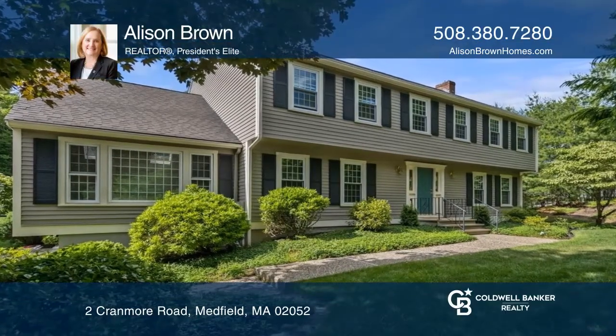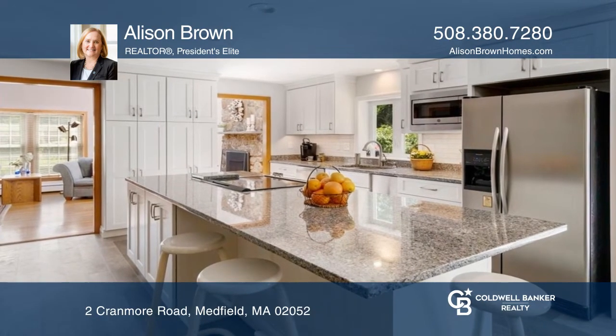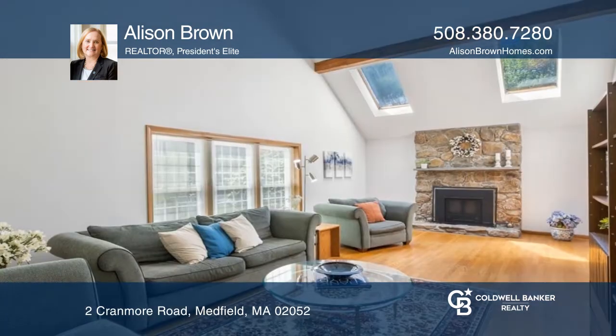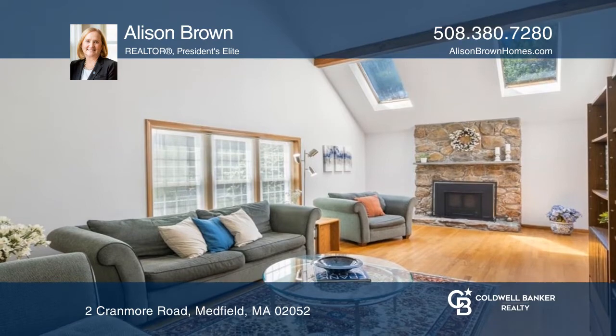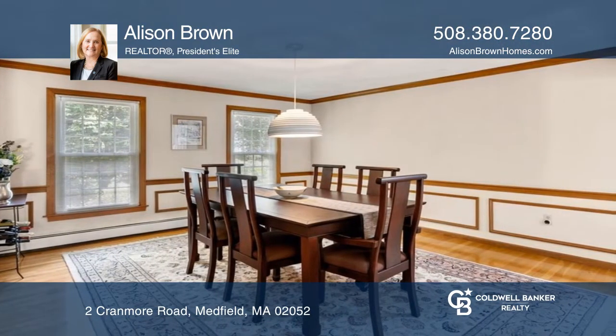This colonial, located in sought-after Belknap Estates, provides 2,912 square feet of living space with a new kitchen that opens to the sun-filled family room with floor-to-ceiling fieldstone fireplace.